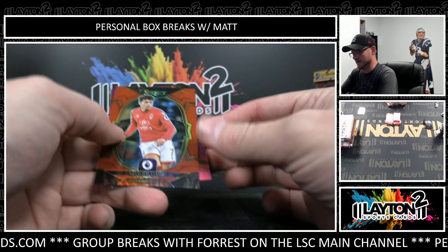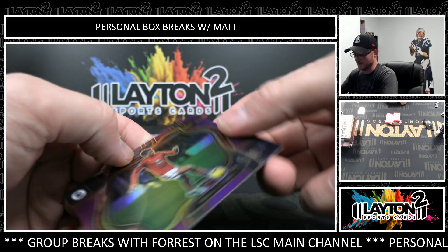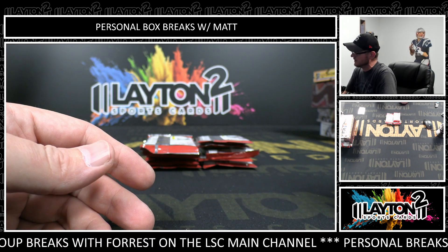All right, that's Nico Williams, red. And purple, Brennan Johnson, rookie. That's the 135.